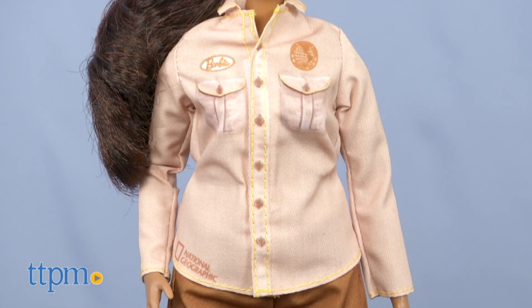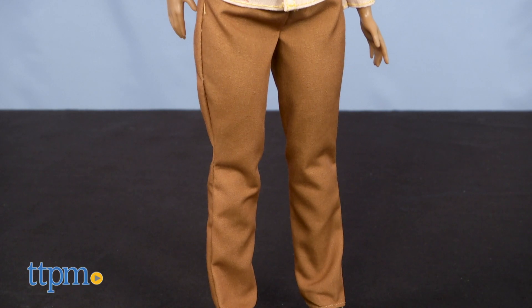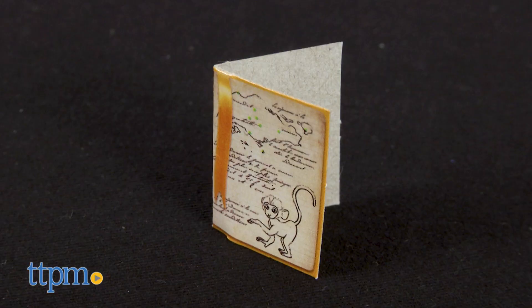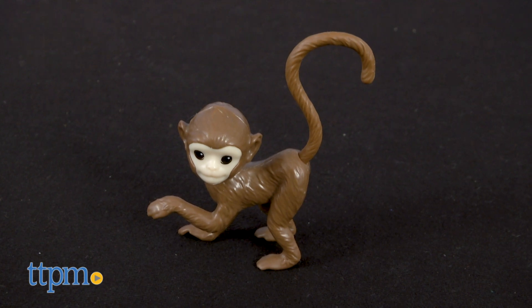The wildlife conservationist wears a two-piece outfit of a khaki long-sleeved shirt printed with the National Geographic logo at the hemline and brown pants. She wears flat green sneakers and has her brown hair pulled back in a ponytail. Because real wildlife conservationists protect wild animals such as monkeys, this doll includes a monkey figure.